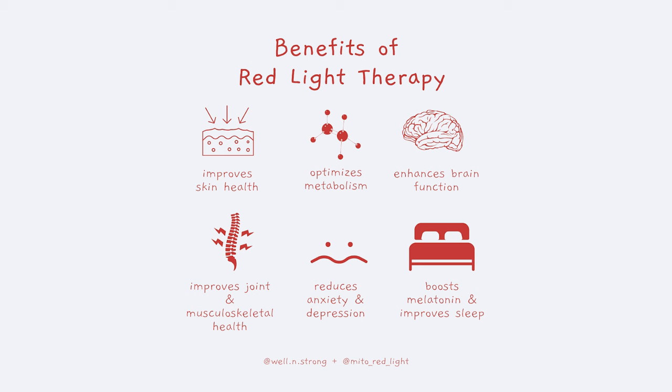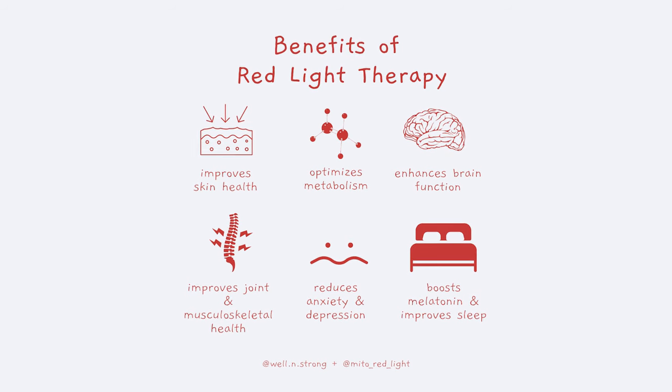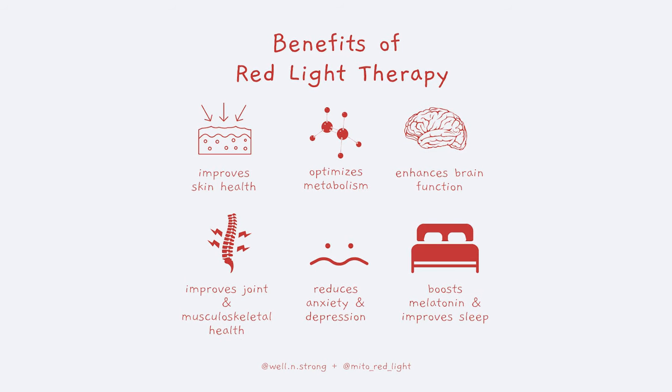Can red light therapy really have all of these benefits? While it almost sounds too good to be true, there have been thousands of clinical trials supporting these claims. Red light therapy is very much legitimate.